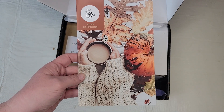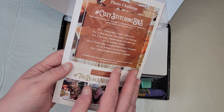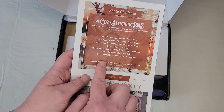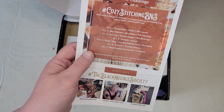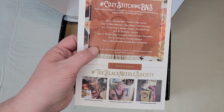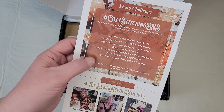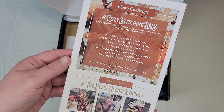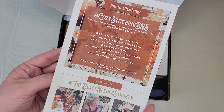So, cozy stitching — this looks fantastic, I want to knit a sweater! They always do a fun photo challenge, so there are the dates and what you post for the photo challenge, and you have a chance to win a $25 Etsy gift card. Who doesn't love to spend some money on Etsy?